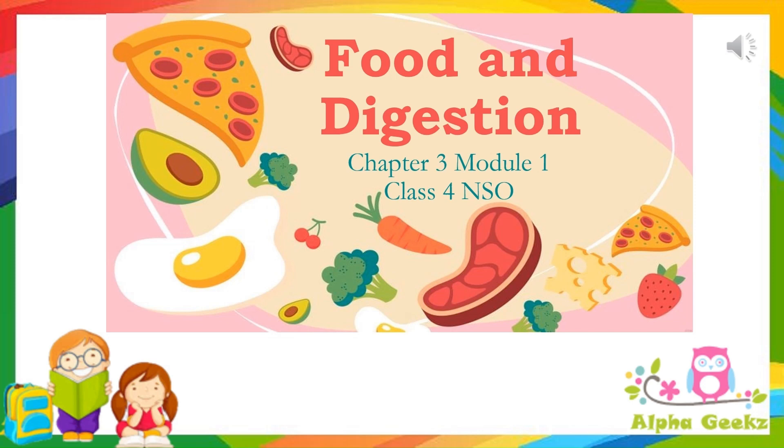Hello kids! Welcome to Alpha Geeks. Let's start with chapter 3, which is food. In this chapter, we will explore the magic behind the food we eat every day. From the colorful fruits and vegetables to the grains that give us energy, we will learn all about different nutrients and the importance of a balanced diet in this module 1. So, let's kick off a new topic in the food chapter.